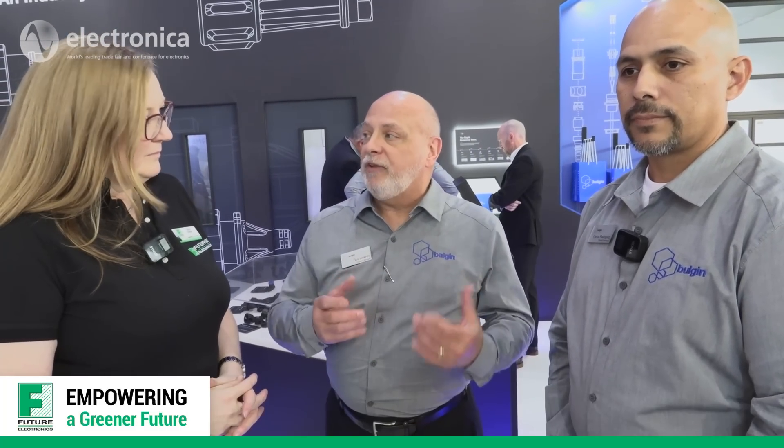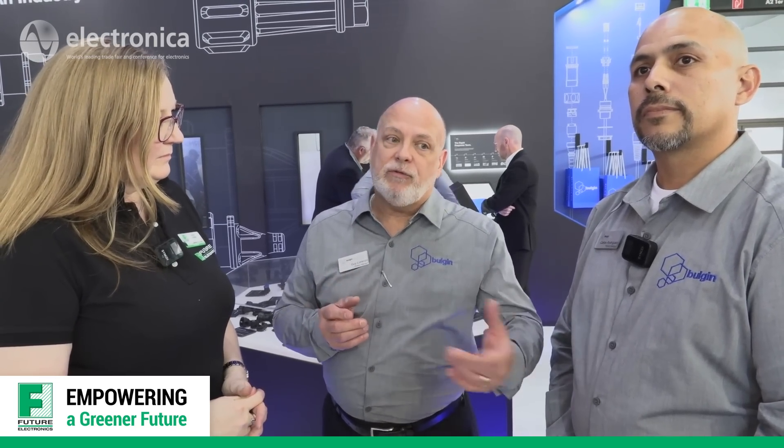We also have the introduction of our Rapid Response Team. Basically, we have the ability to turn around fully functional proof-of-concept prototypes using 3D SLS printing machines in a very short period of time. Once we have the specifications, a 3D model can be printed in about 48 hours. If harnessing or anything else is needed, we can get that turned around in about a week and get it into the customer's hands. We've had some great success doing that already.